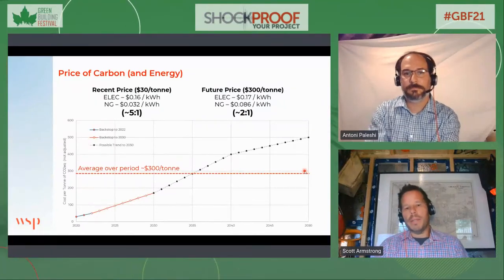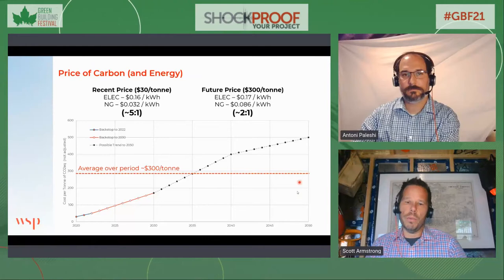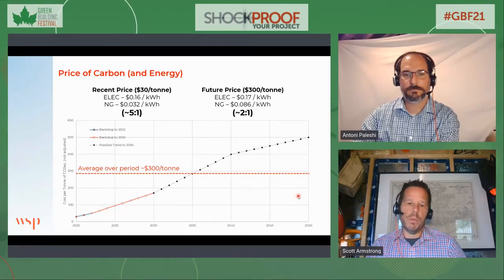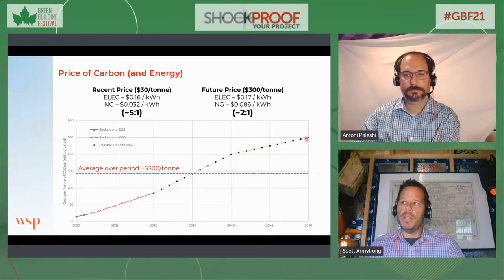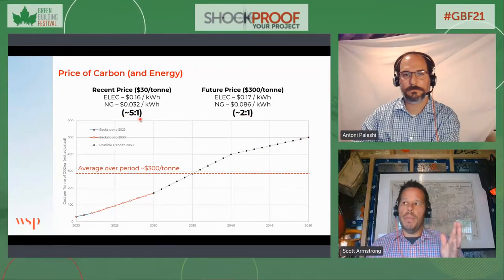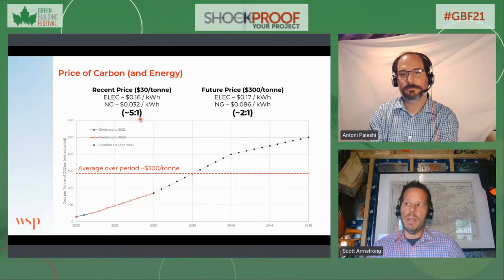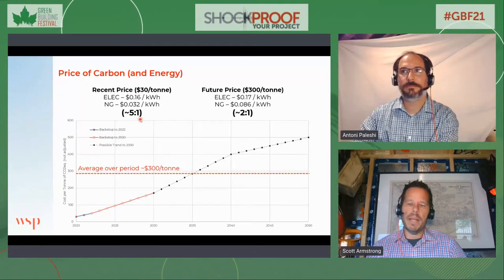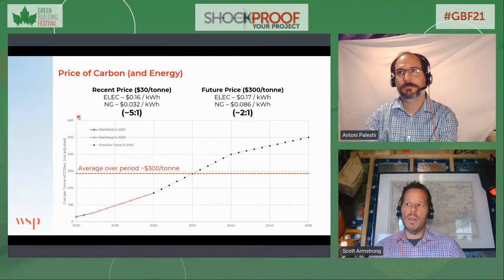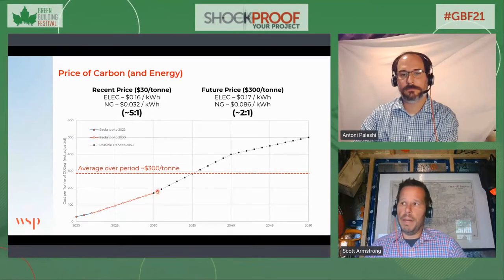The carbon tax is definitely an incentive — a meaningful signal toward encouraging fuel switching. When you start paying for carbon, you can see that trend line eventually going up and crossing that $300 a ton threshold. At roughly a two-to-one electricity-to-natural-gas price ratio, fuel switching becomes economically equivalent. The cost of electricity in Ontario is currently much higher than natural gas, so fuel switching is less attractive financially, although the carbon benefit is there. As the carbon tax increases — even at $170 a ton — it gets closer to that two-to-one ratio, with the federal backstop to 2030 at $170 per ton.